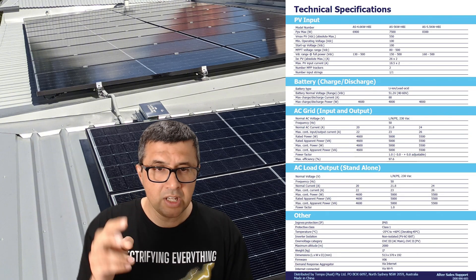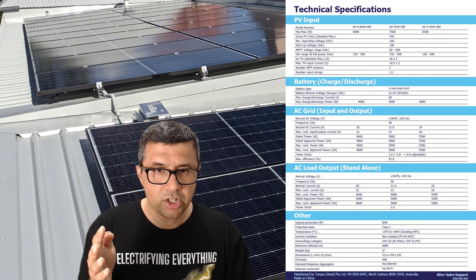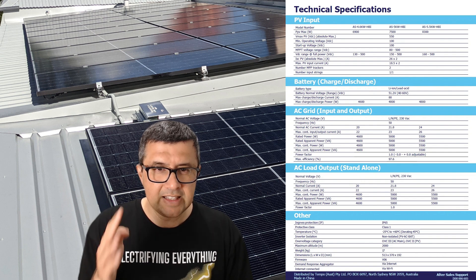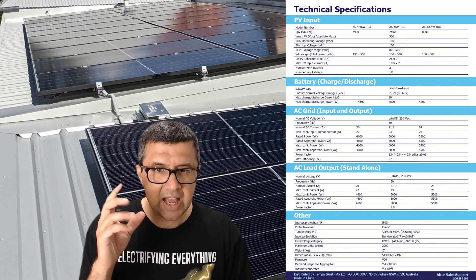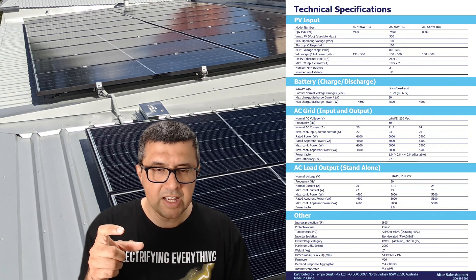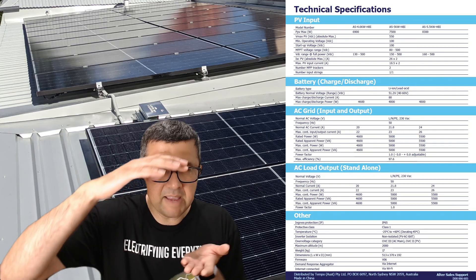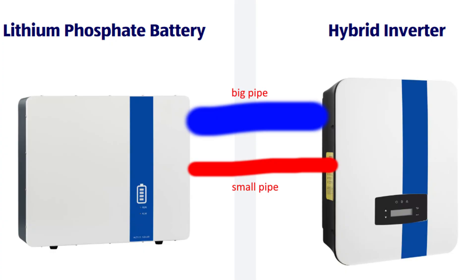Package two is a 20 kilowatt hour battery (slightly less usable), same solar panel amount of 6.6 kilowatts, and the same inverter. This one is even less value than the first package because having a small inverter is a problem — basically it's like having a big water tank with a small pipe to get water in and out of the tank.